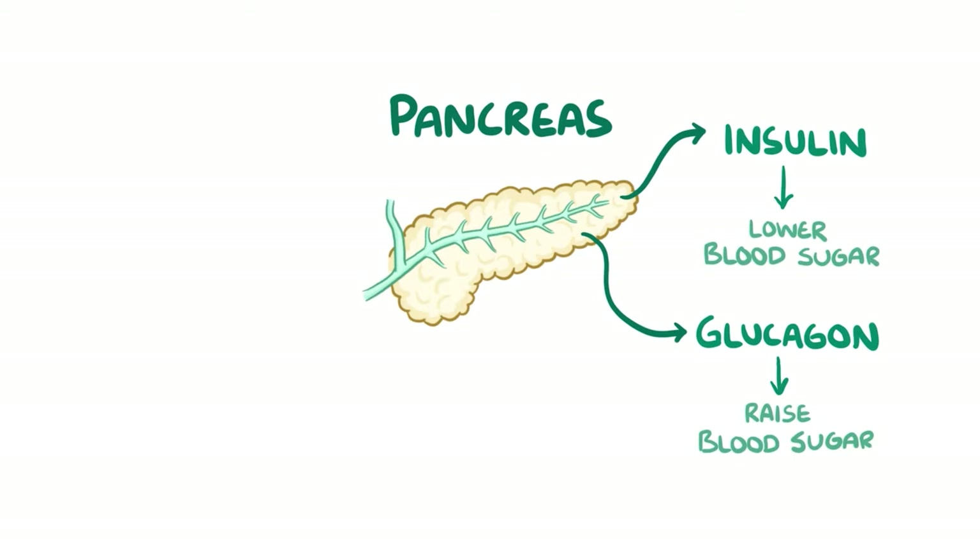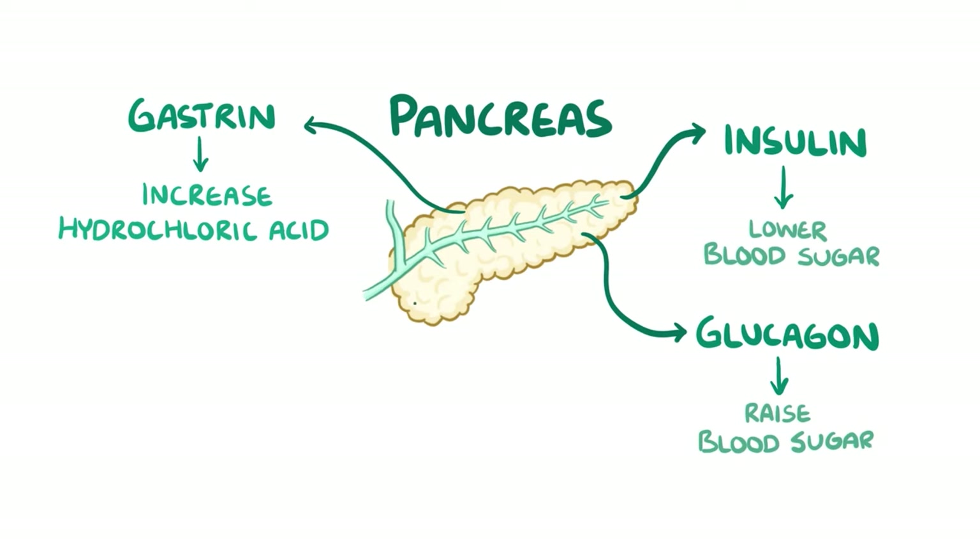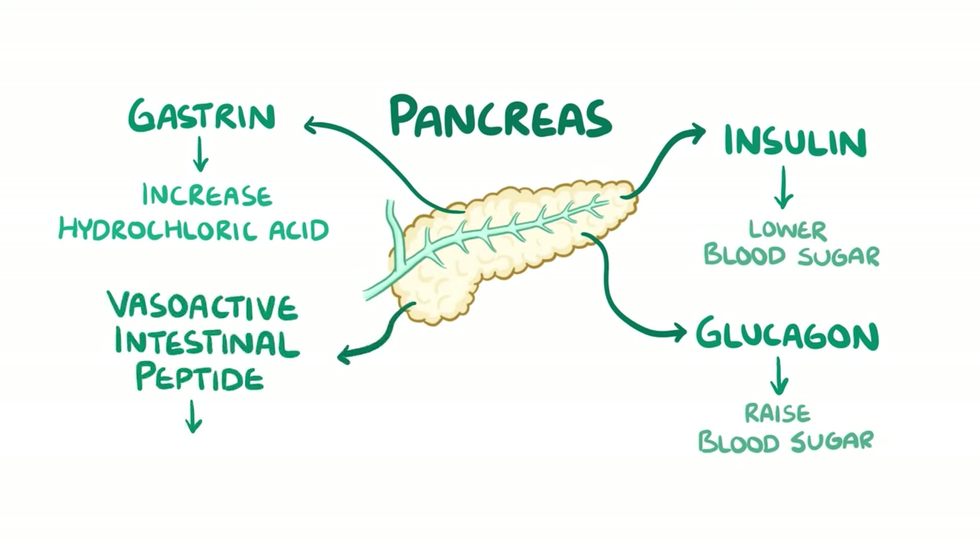The pancreas doesn't stop there, though. It also makes gastrin, which increases hydrochloric acid production in the stomach, and vasoactive intestinal peptide, which relaxes the intestinal wall and allows food to pass.